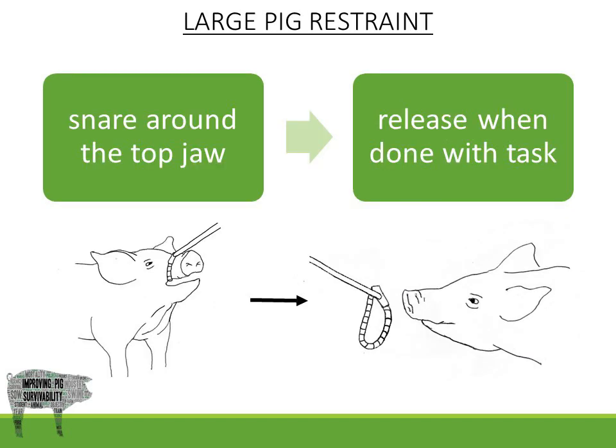A large pig can be restrained using a snare. The snare will be placed around the top jaw of the pig and secured tightly. When done, release the animal back with pen mates.